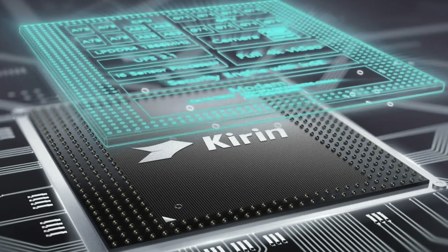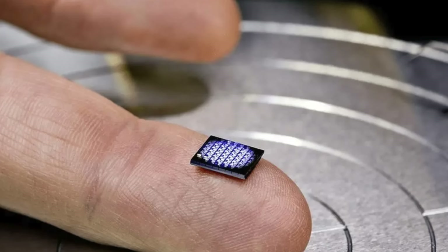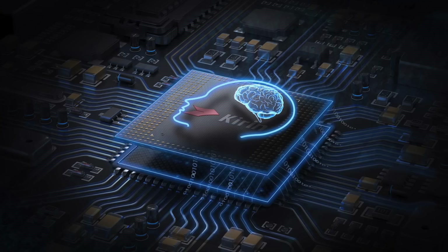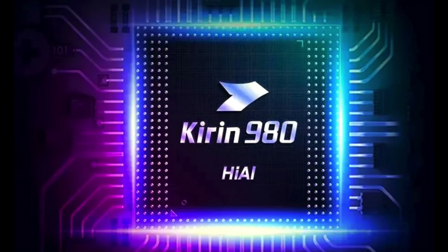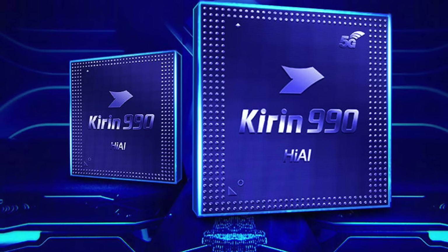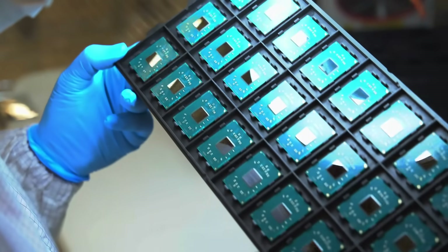In 2013, the Kirin brand was officially born — from the 910 integrating its own baseband, to the 950 on an advanced 16nm process, to the 960 with financial-grade security. Kirin made the leap from usable to good. Then came the golden age. In 2017, the Kirin 970 was the first with a dedicated AI unit, the NPU. In 2018, the Kirin 980 was the world's first commercial 7nm chip. And in 2019, the Kirin 990 5G was the first flagship to integrate a 5G baseband, giving them a massive lead. Kirin was a world-class leader in AI and 5G. They were at the top of their game, and just as they reached the summit, the floor fell out from under them.